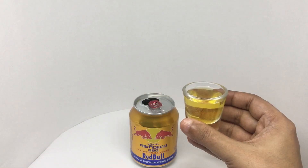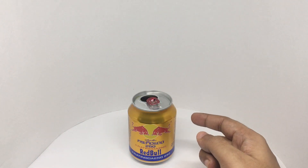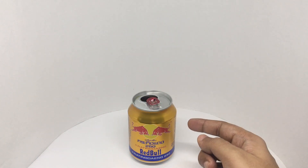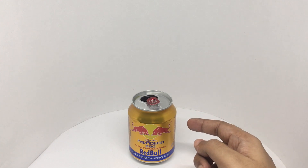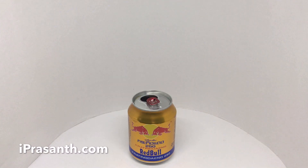That's how it looks. Let's taste it. Has a nice sweet lemon-like flavor. Not as sour as the regular Red Bull. This is quite tasty. Quite nice. Check it out.